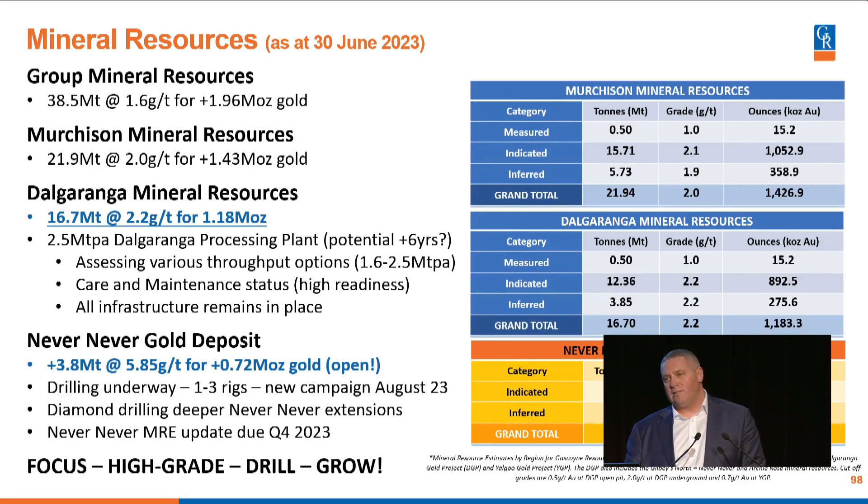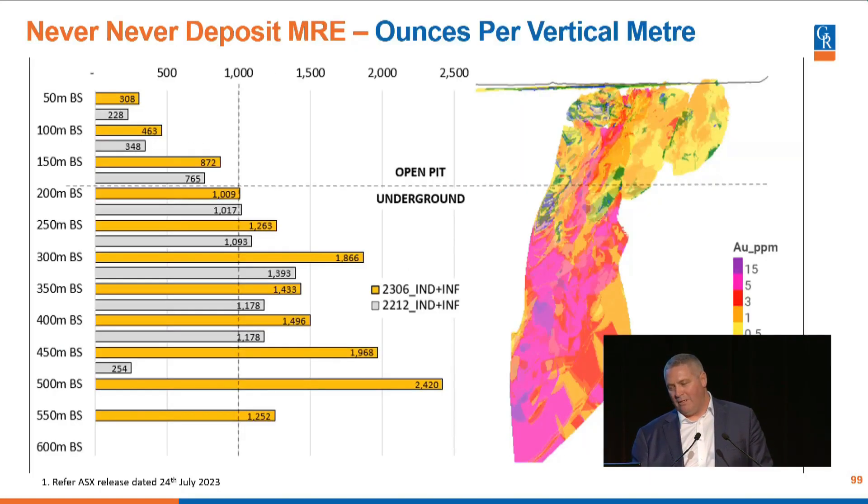At current gold prices, running a 2.5 million tonne per annum plant at that grade works. The Never Never Gold deposit stands at 3.8 million tonnes at 5.85 grams per tonne. That is the resource there, coloured by grade. You can see the oxidised environment in the open pit area gets blown around a bit, but there is a very distinct high-grade plunging chute, and when you get into that fresh rock underground environment, the ounces per vertical metre go up.